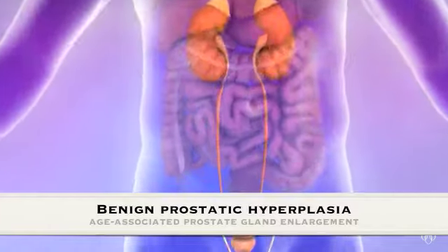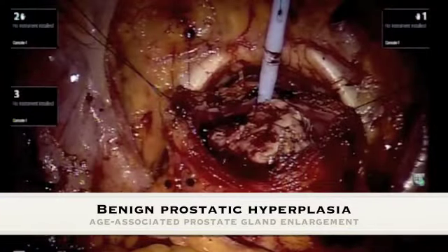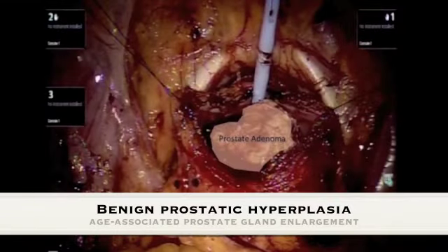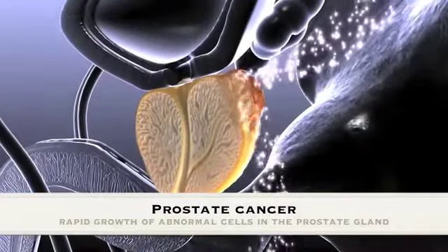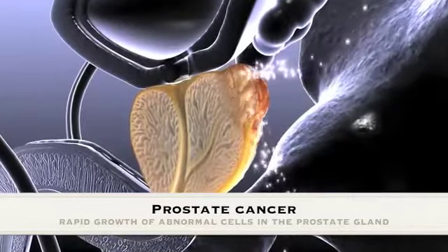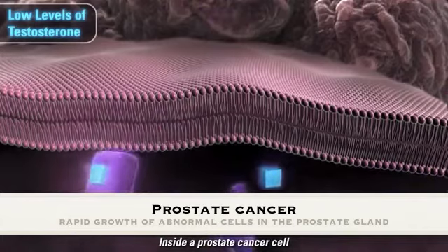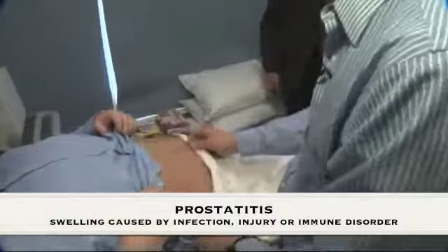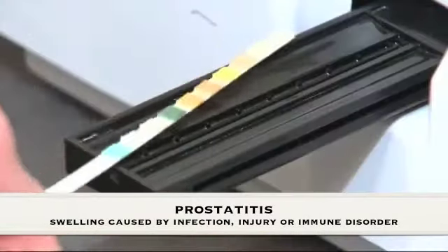By the age of 70, the risk of suffering from benign prostatic hyperplasia increases to 90%. A growing prostate is also a sign of cancer. In Australia, 18,000 new cases of prostate cancer were diagnosed in 2018, with 3,500 prostate cancer-related deaths. Another commonly occurring pathology is prostatitis, which is swelling caused by either infection, injury, or immune disorder.